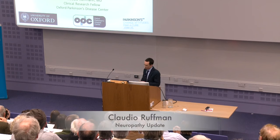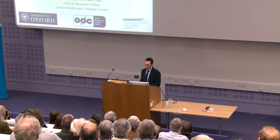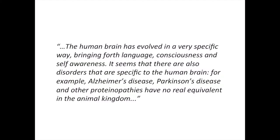I'm a clinical research fellow with the OPDC study team, and today I would like to convince you of how neuropathological research on the human brain is absolutely necessary to further our understanding of the mechanisms underlying Parkinson's disease, and how this can then help us develop better treatment and hopefully even prevent the disease.